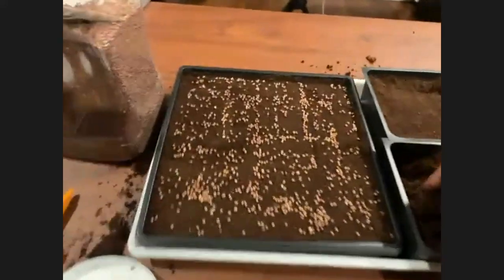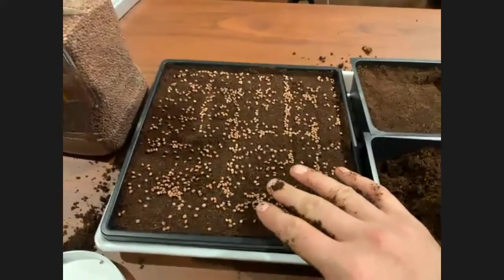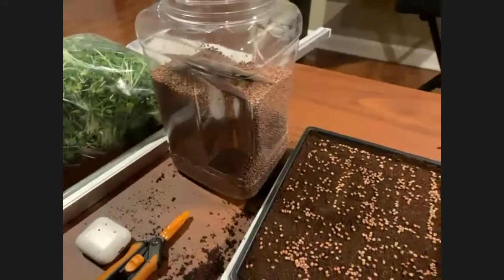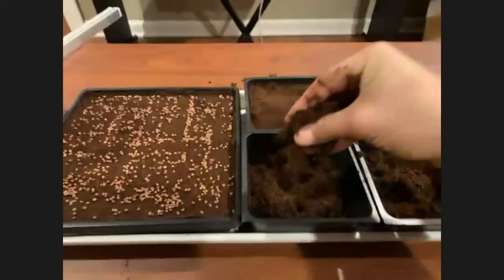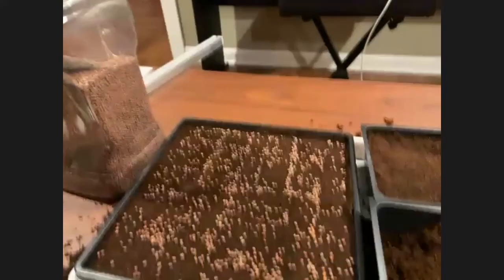You do need moisture in the cocoa coir because that is how the seeds germinate. When seeds are in a storage container or packet, they don't germinate because there's no water. Water will activate your seeds. I'm not going to add extra water in the traditional sense because there's already water in the rehydrated coir. The cocoa coir contains enough water in the growing medium to sustain and water through the germination process.